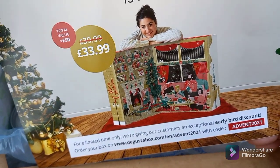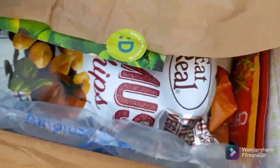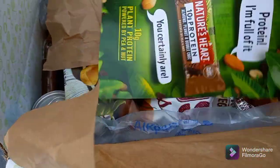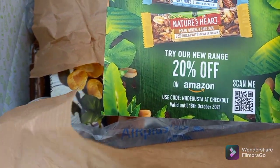I should be getting one of those — it looks huge. Putting this leaflet to the side because it's windy. There's also a leaflet for 20% off their range on Amazon.